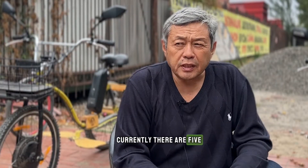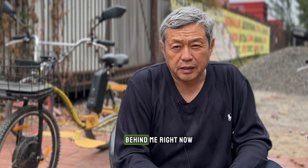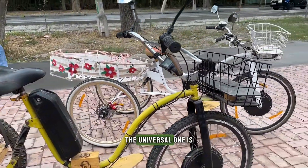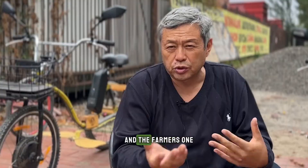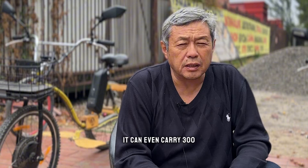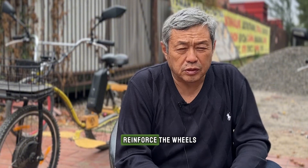Currently there are five models of bikes. Behind me right now are two models — one for farmers and the second one is universal. The universal one is for all needs, and the farmer's one has a higher load capacity. It can carry 250 kilograms, or even 300 if you reinforce the wheels.